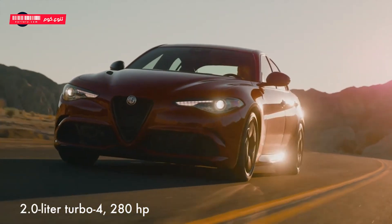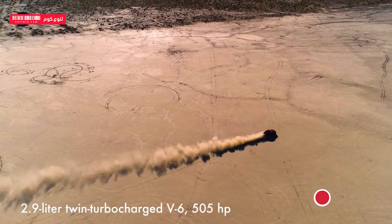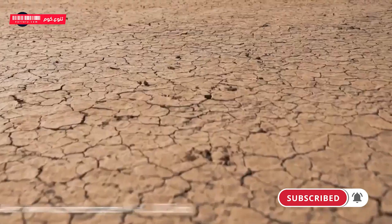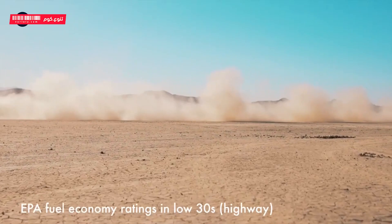Base Giulias are powered by a 2.0-liter turbo 4 with 280 horsepower sent to the rear or all four wheels via an 8-speed automatic transmission. Those who want a lot more grunt can opt for the hotter 2.9-liter twin-turbo V6 with 505 horsepower. The EPA says the Giulia is capable of fuel economy in the low 30s on the highway.